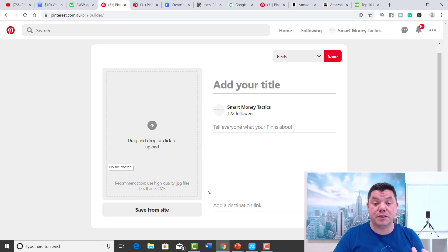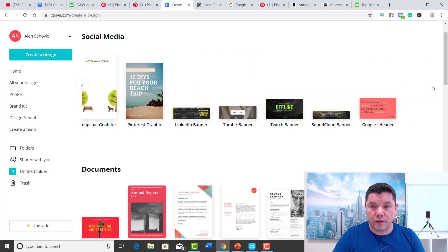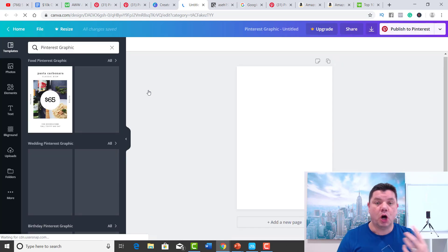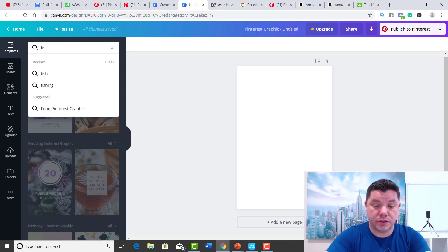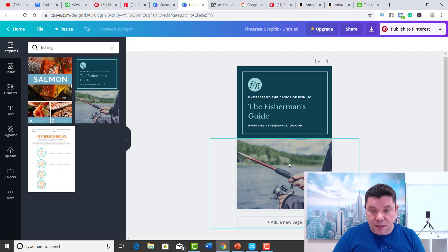To create pins, you can use a site called Canva. Canva is fantastic and absolutely free — it's not going to cost you anything. On Canva, you want to scroll over and click onto Pinterest graphic. With these Pinterest graphics, you can get different types of graphics online or grab them from Google Photos — just make sure they're not copyright. When you're looking at specific reels and things that you can actually sell, you won't have any issues. Let's just go to fishing and see what comes up.